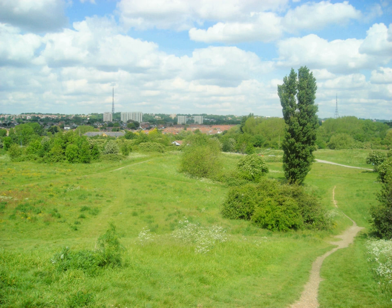Duppas Hill was Croydon's first public recreation ground, bought by the Board of Health in 1865. Addington Hills is a major floodplain in London for the Thames Valley and is recognised as a significant obstacle to the growth of London from its origins as a port on the north side of the river to a large circular city.